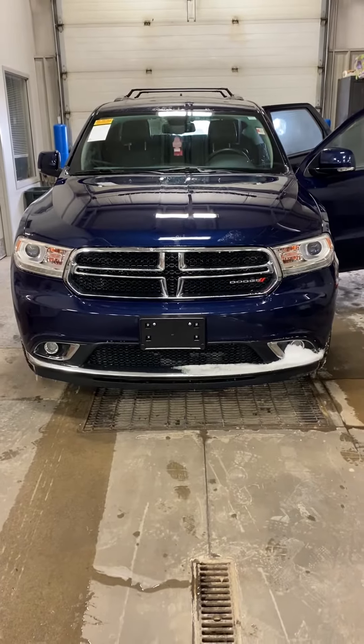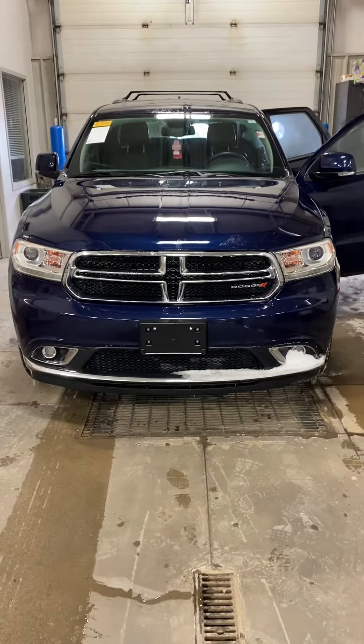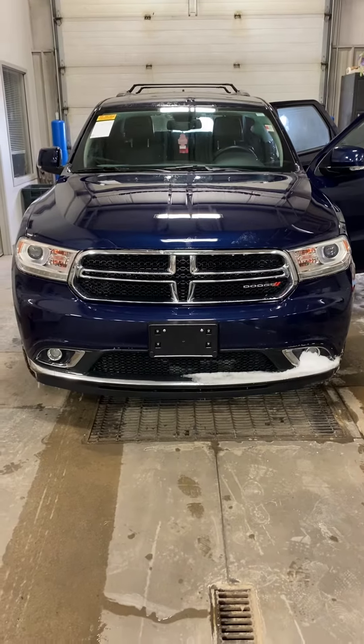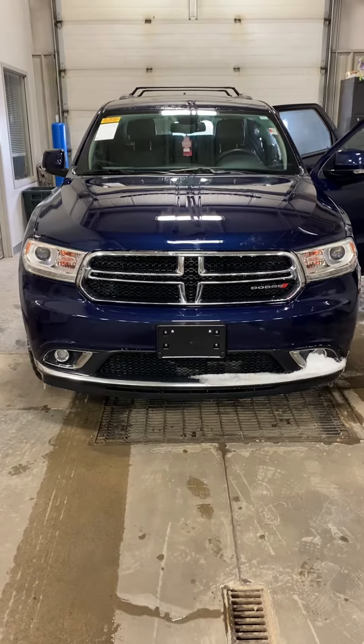Good morning, Nick. This is Elijah Loney of Pat McGrath Chevyland here in Cedar Rapids. I just wanted to give you a quick video walk around of the 2014 Durango Limited that you're interested in. So let's go ahead and get started.